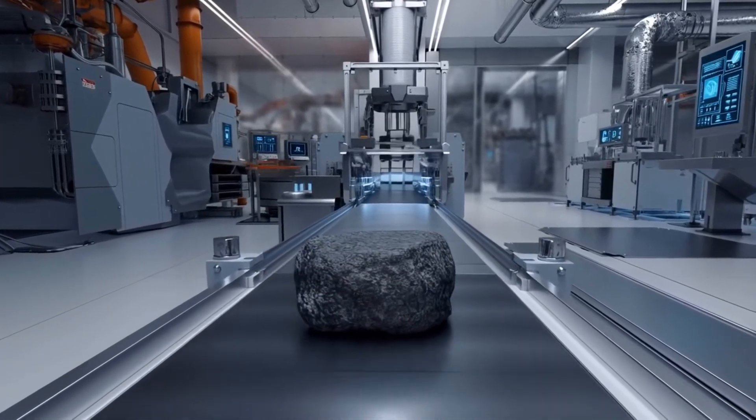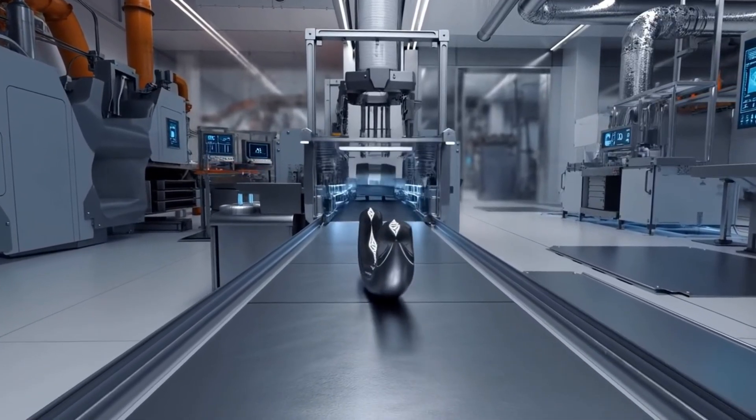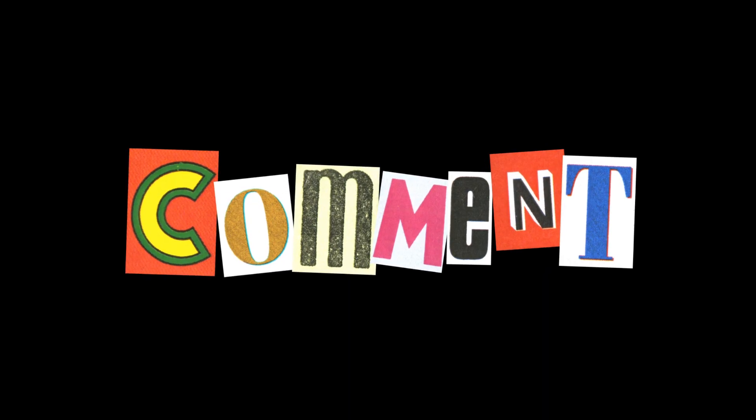What did you think about this incredible journey from raw materials to finished magnets? Did any part of the process surprise you? Let me know in the comments below. And if you enjoyed discovering the secrets behind magnet manufacturing, make sure to hit that like button and subscribe for more fascinating deep dives into the technology that shapes our world.